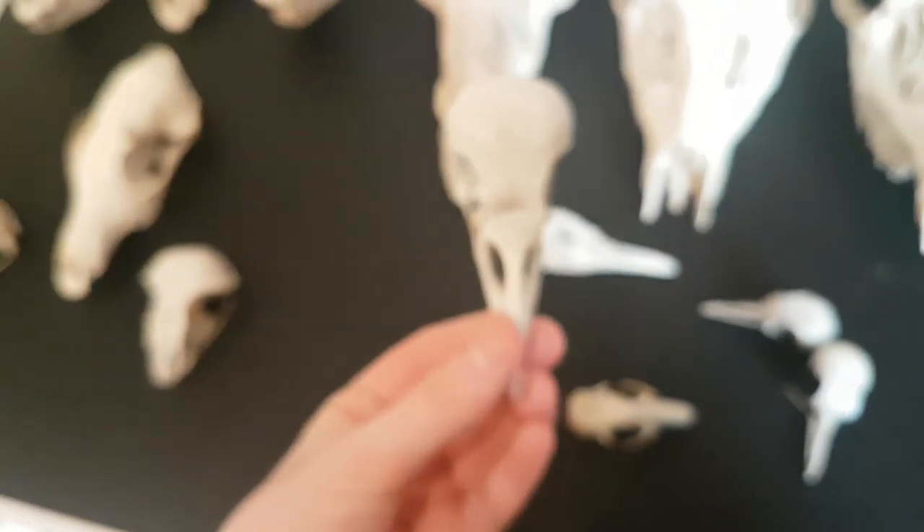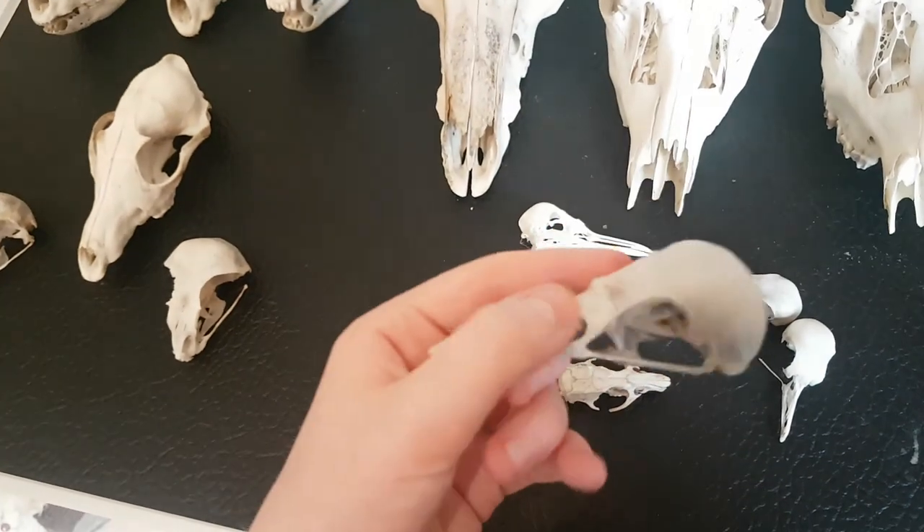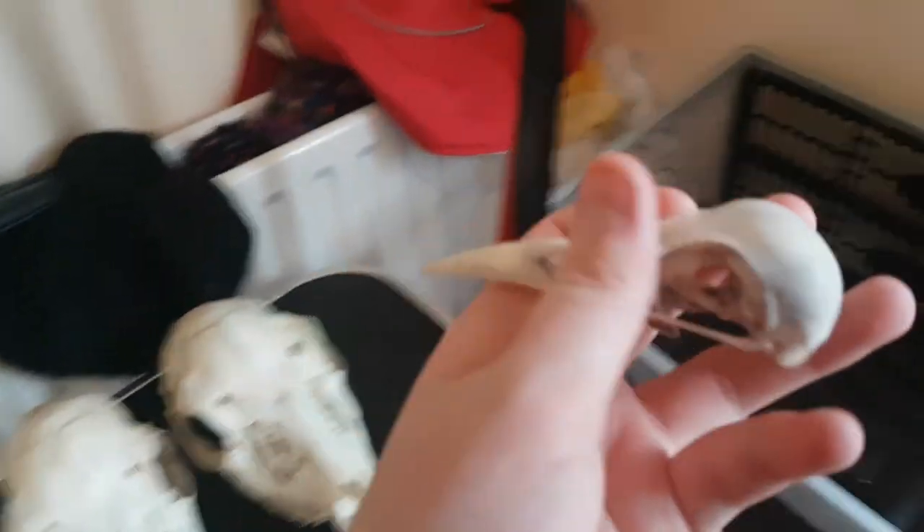This here is a rook skull. It's actually quite big - a lot bigger than I would expect.